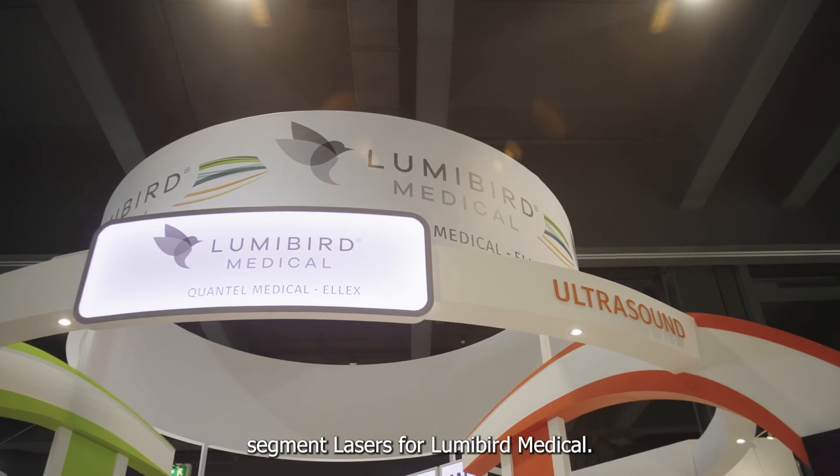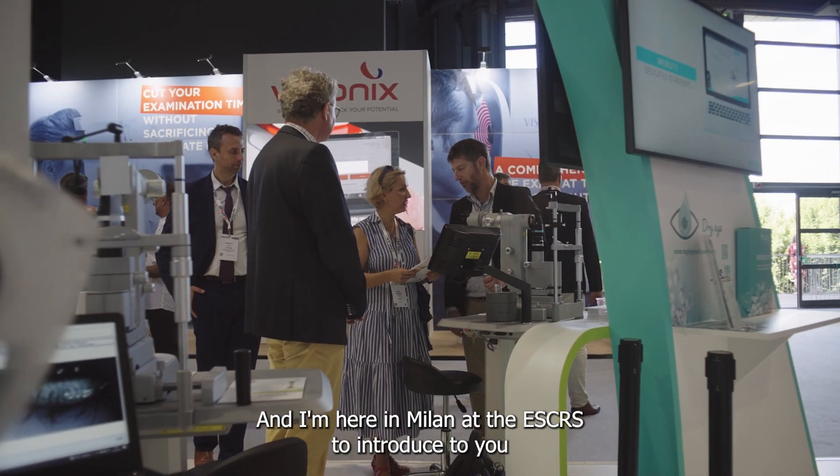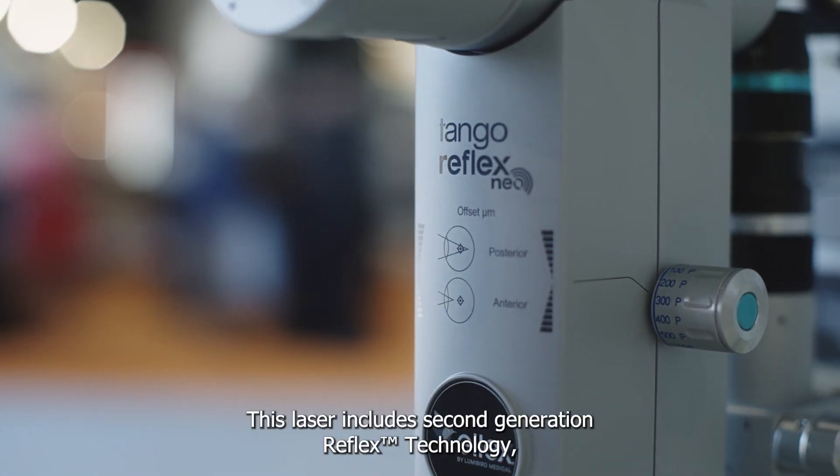Hi, I'm Matthew Metcalfe, the Product Manager for Anterior Segment Lasers for LumaBird Medical, and I'm here in Milan at the ESCRS to introduce to you our latest YAG SLT product from LX, the Tango Reflex Nia.